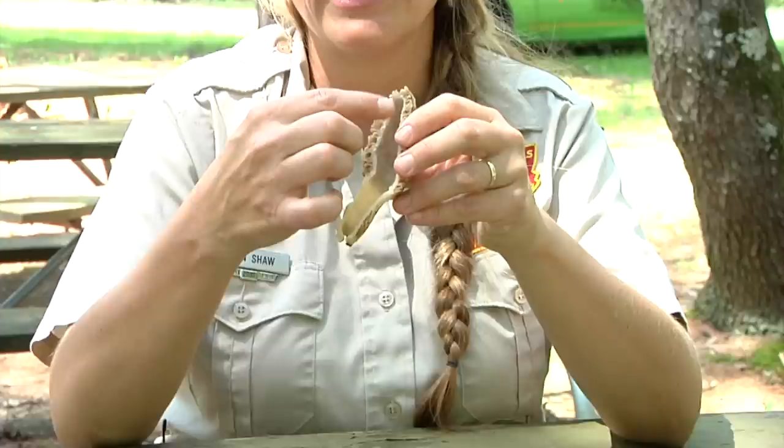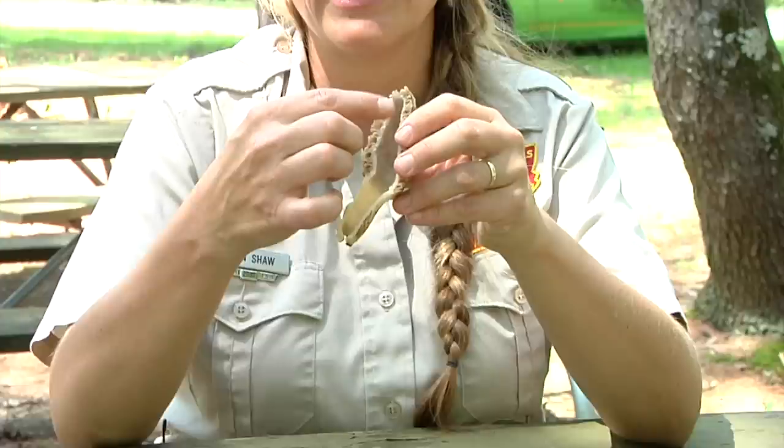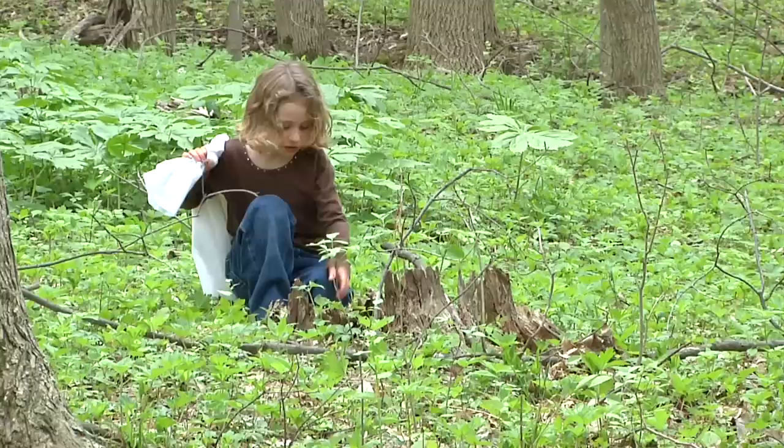Morels are very easy to identify if you know what you're looking for. It's really important when you find one that you cut it in the middle. If it's hollow in the middle, connected at the base, and has the typical shape of a morel — those are three ways that you can know for sure that you have a morel mushroom.